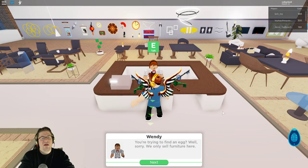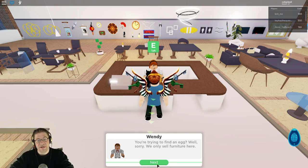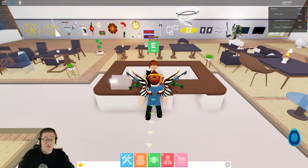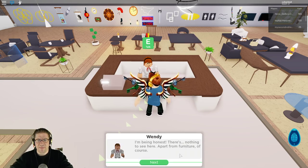Walking into the IKEA store and talking to Wendy. She says you're trying to find the egg — well, I'm sorry, we only sell furniture here. So that's no good. Inside the little communicator it says: gourmet egg — go into the furniture shop and talk to the receptionist, and she might reveal an ancient secret. Find a special recipe and cook it to obtain the gourmet egg. All right, Wendy, we talked to you earlier — there's nothing here apart from furniture, of course.